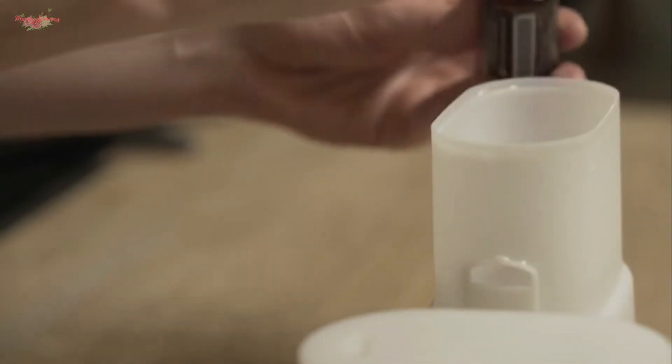You can diffuse this or simply take a few deep inhales of it when you need that invigorating, uplifting aroma.